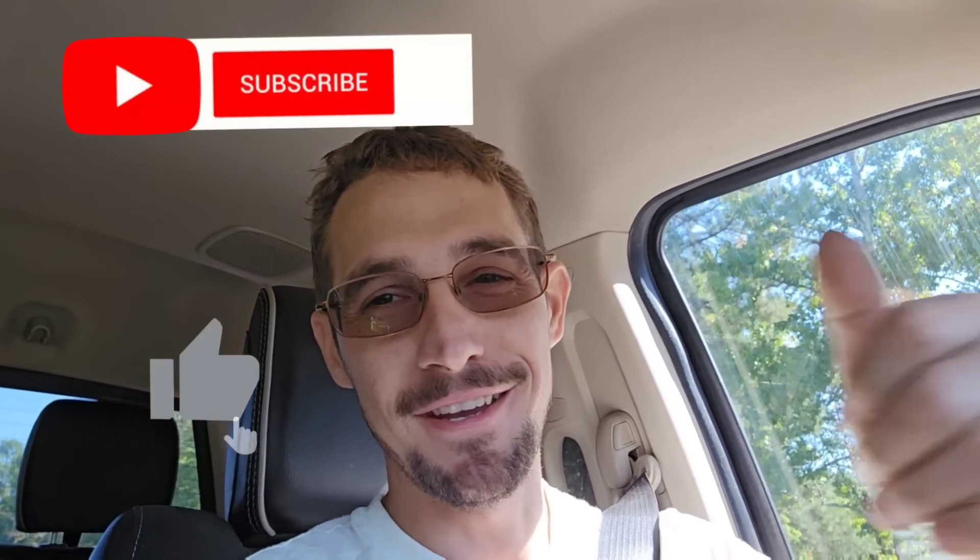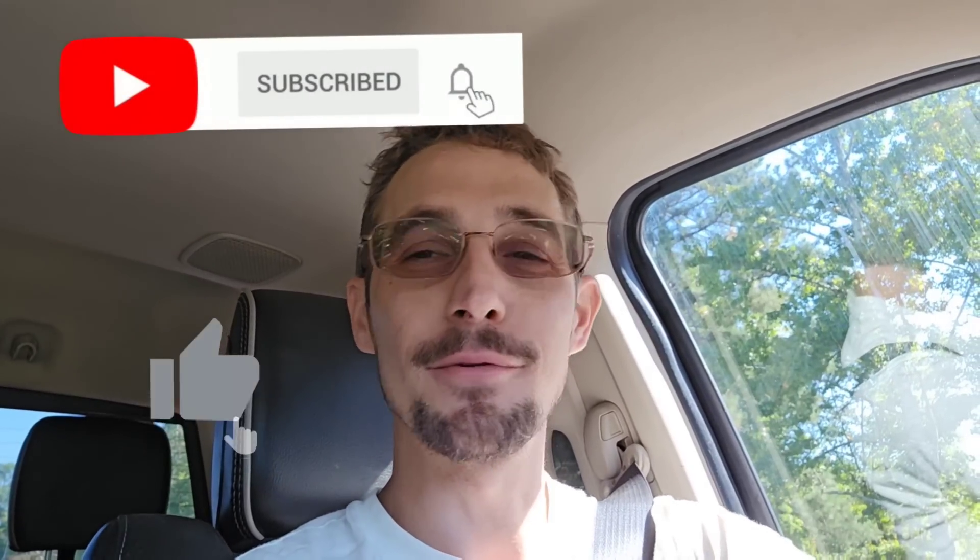Thank y'all for watching. Hope you've been enjoying the massive uploads I've been doing — trying to produce as much as I can. It's exhausting. Make sure you give the video a thumbs up, that really helps. We'll see y'all later. Peace.